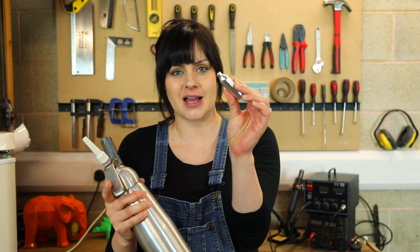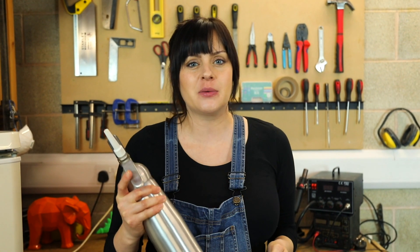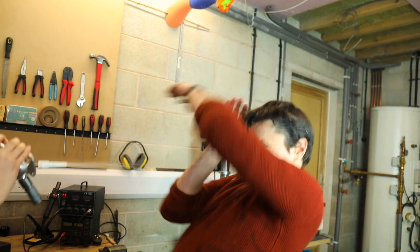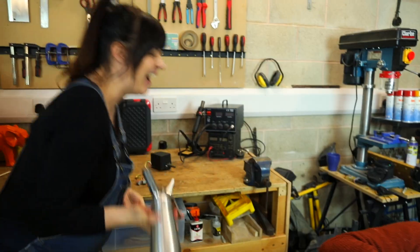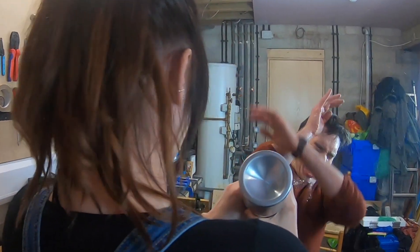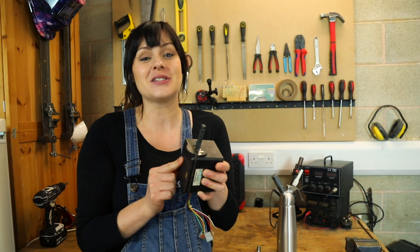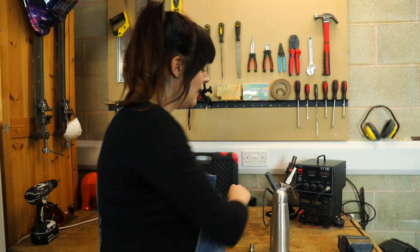So this is our squirty cream dispenser — it uses these special gas capsules. You shake it up, fill it with cream, and it goes everywhere. I want to test this so I filled it with water. This is our actuator which we're going to use to fire that off remotely, pressing the button to do that.